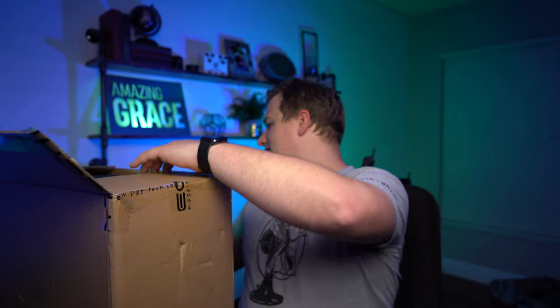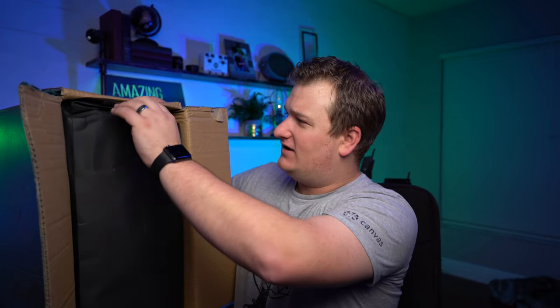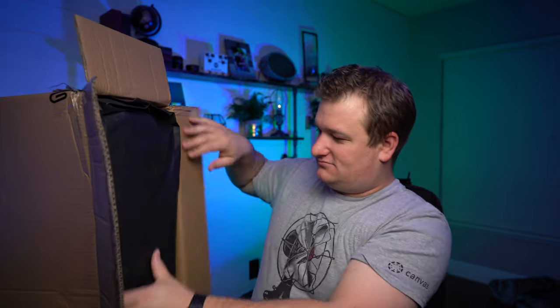PGY Tech typically does drone stuff, but they decided to make their first camera bag. I've been watching a lot of content on camera bags, and it's definitely not an easy process — there's so much that goes into making a camera bag that we don't even think about. And this thing looks awesome. Let's open the bag here.